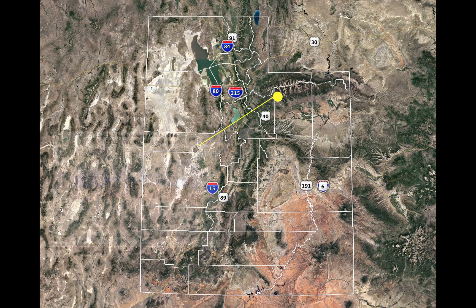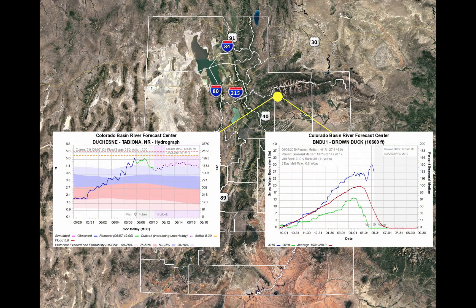Now let's move over to the Duchesne near the town of Tabiona. You can see some pretty significant rises headed toward bankfull, but we think that's going to roll over and drop off with this cold weather. Looking at Brown Duck Snowtel — located at 10,600 feet in the Duchesne headwaters — we've got 27 inches remaining, melting at about 0.8 to 1 inch per day. You can see how much water was added to this snowpack in the second half of May when we should have been melting it down. This is another area we'll have to revisit in about a week.